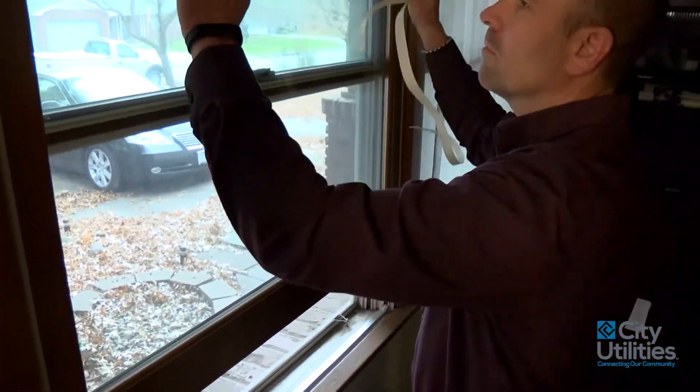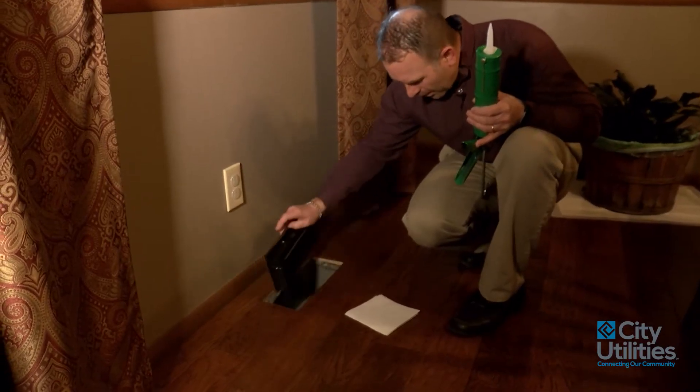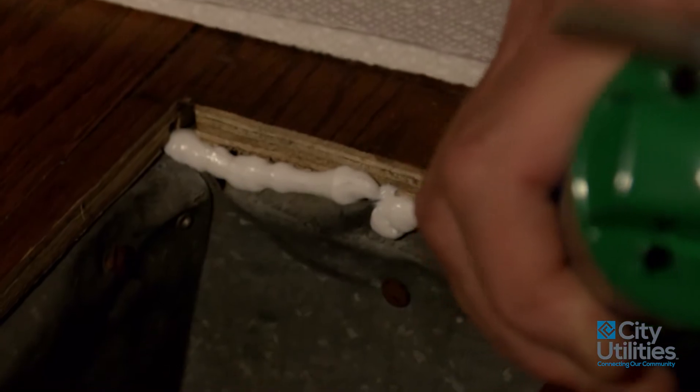We want to check around our doors and windows to make sure that they close tightly. We also want to look for areas around our registers and vents where air can be seeping in from the cold attic or the crawl space.